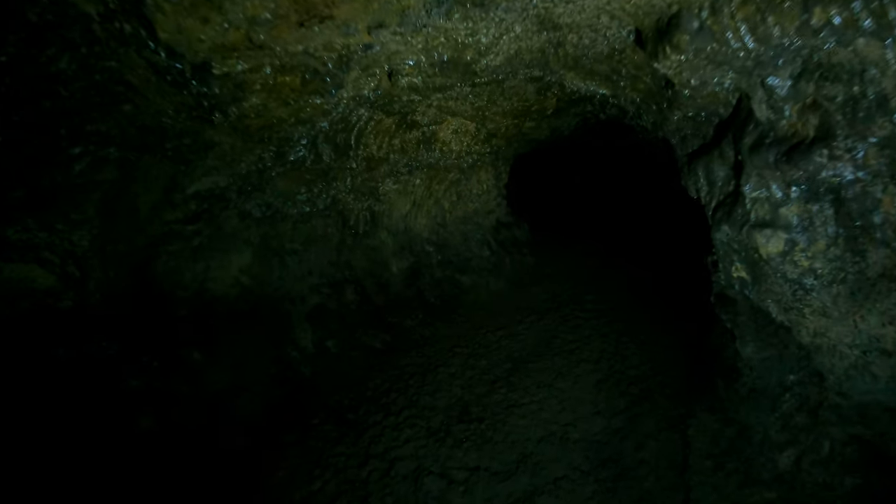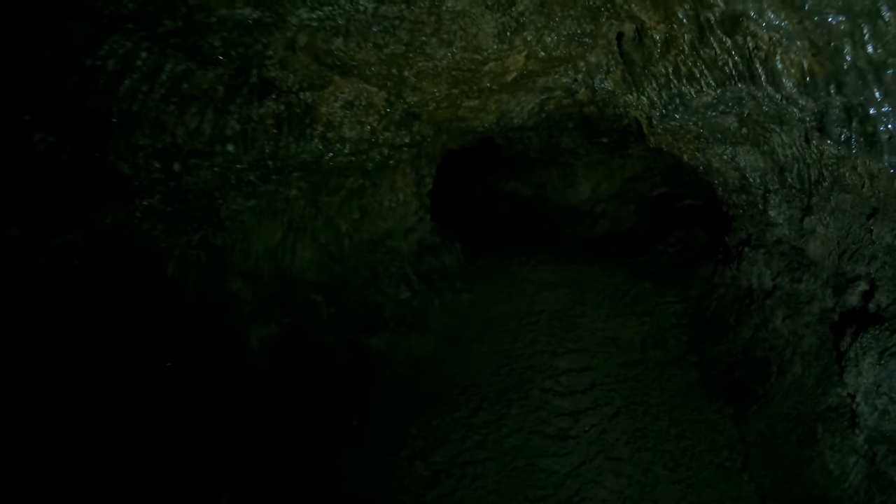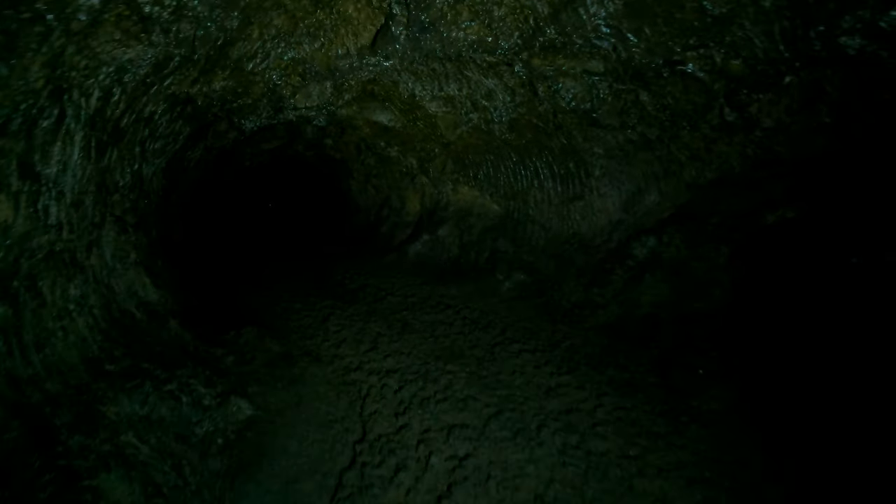What I'm thinking I should do is come back later this year when it's dry and do a remake of this cave. Maybe it'll come out better — maybe that's just wishful thinking.